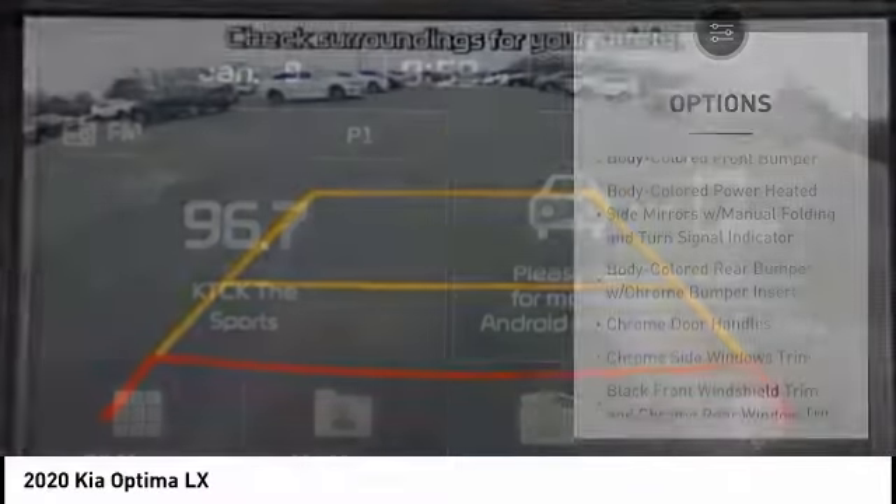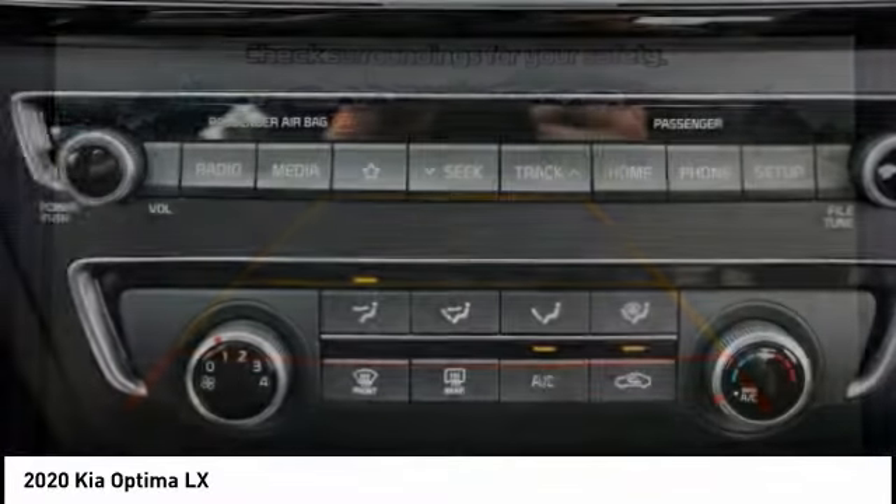Front Stabilizer Bar, Braking Assist, Perimeter Alarm, Power Brakes, Autonomous Braking.